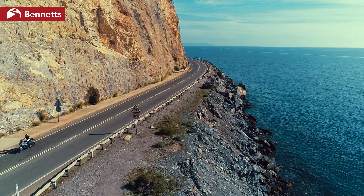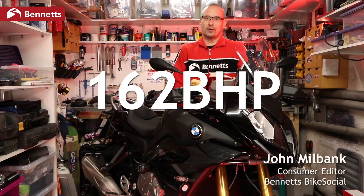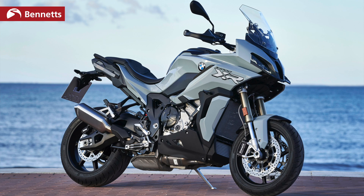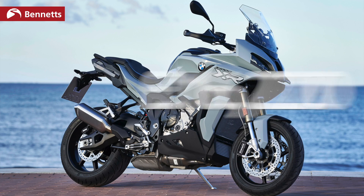So a few headline figures: this model and the new one make 162bhp. The new bike starts at £14,285, or for the TE — the highest spec one — it's £16,220.